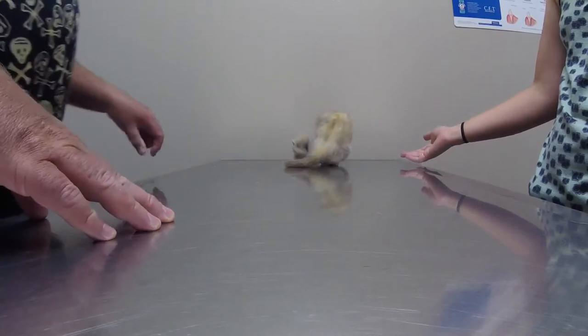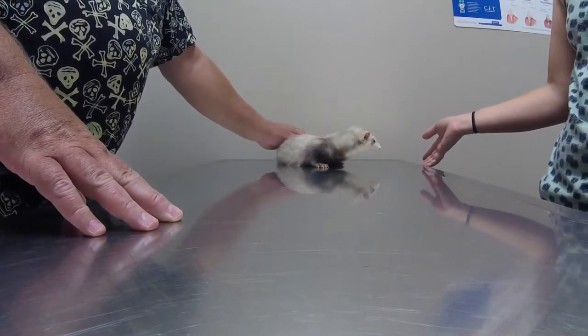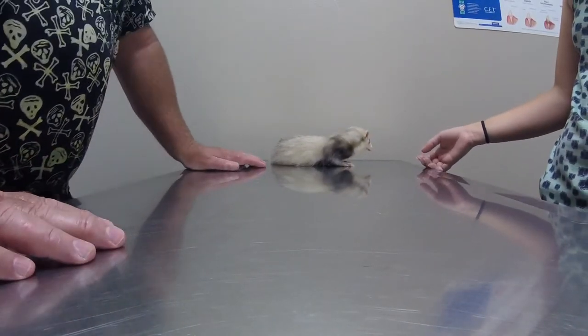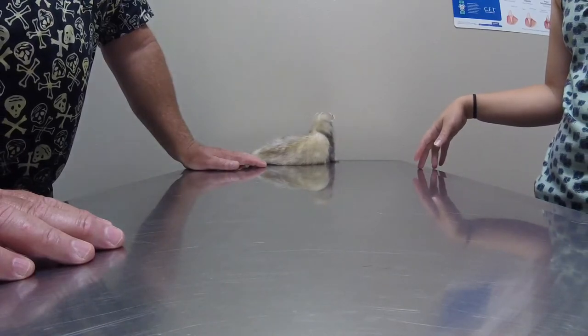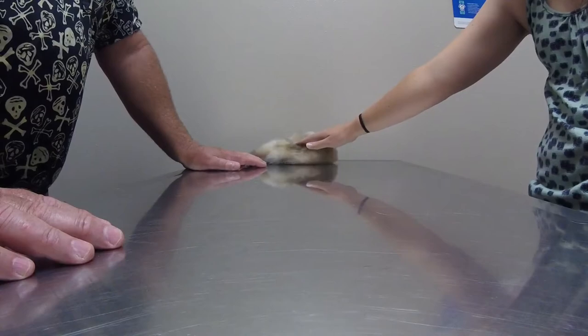The stool does look better — it looks more formed. At least half the time it's looking better, though sometimes it still looks pretty loose. Ferrets are not known for having solid bowel movements to begin with — they're always a little bit on the loose side. The good news is what I just saw before was very, very well formed.